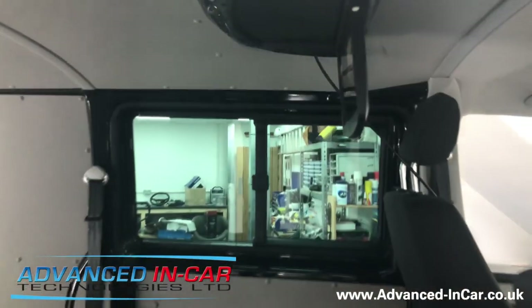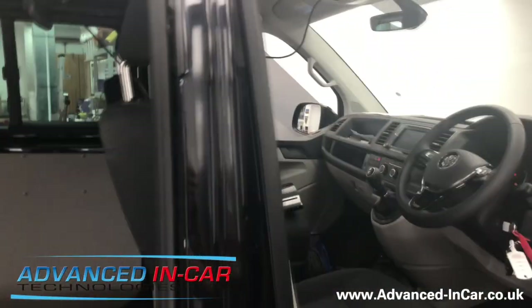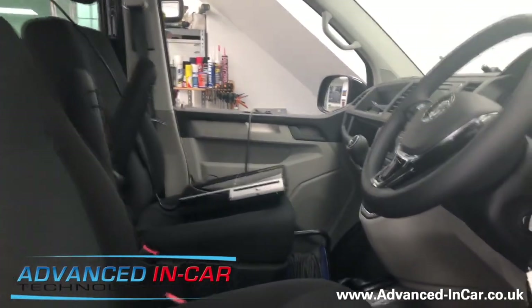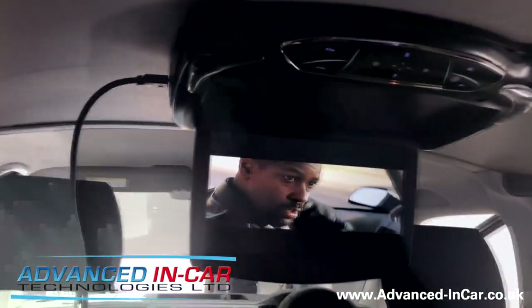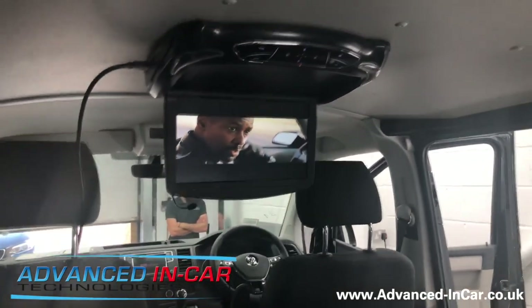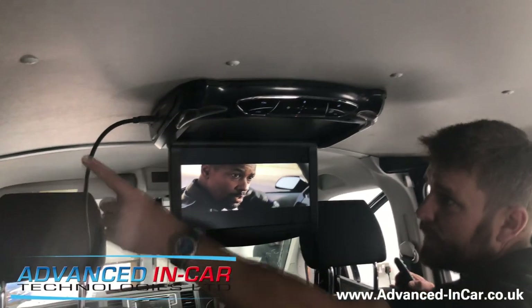The Kicker two-channel amplifier sits underneath the front seats of the vehicle. Just excuse the beeping — that's just because the ignition is on. So we've teamed it up with the two-channel Kicker amplifier.